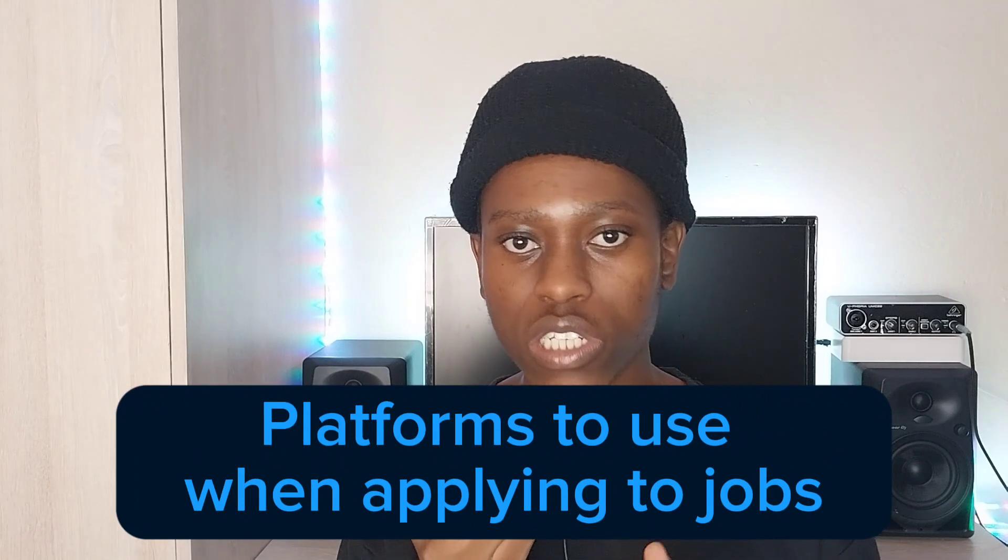Now let's talk about the platforms you can use to apply for jobs. The two main platforms I've used to land jobs throughout the years are LinkedIn and Indeed.com. I've tried other platforms but they didn't give me results I could work with. Using LinkedIn and Indeed, I was able to get more interviews and land jobs.